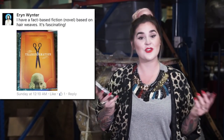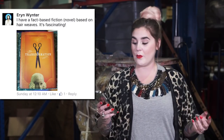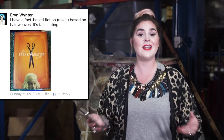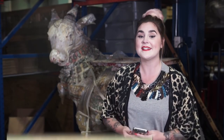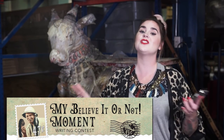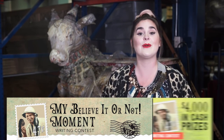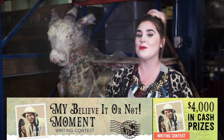Thank you Erin Winter for your suggestion on the book The Transformation, which apparently is on hair weaving. She says it's fascinating — I'll definitely have to check it out. And Erin, and you guys out there, if you're into reading, you might also be into writing. We actually have an essay contest going on right now in which you share your most unbelievable moment. It's called My Ripley Moment, and we're accepting entries on our website. You can learn more in the link below. Until next week, I'm Sabrina and I'll see you real soon.